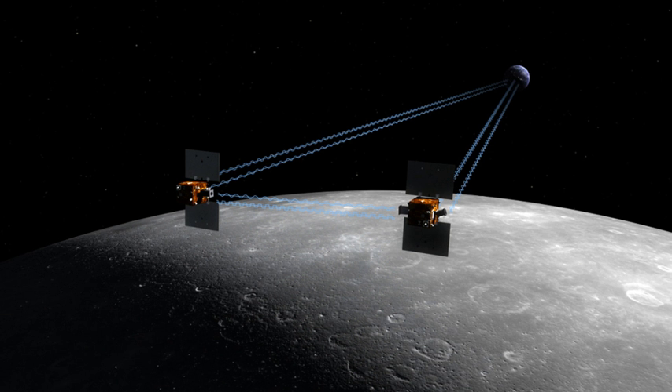The two small spacecraft GRAIL-A and GRAIL-B were launched on 10 September 2011 aboard a single launch vehicle, the most powerful configuration of a Delta II. GRAIL-A separated from the rocket about nine minutes after launch, and GRAIL-B followed about eight minutes later.